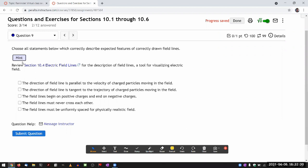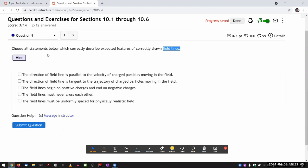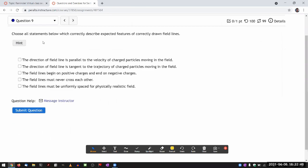This question assumes you've read section 10.4 and have seen field lines. I'll draw some examples and counterexamples to answer it. The question asks to choose statements that correctly describe features of correctly drawn field lines. First: 'the direction of a field line is parallel to the velocity of a charged particle moving in the field.' This is where you have to distinguish between velocity, acceleration, and force. Velocity is not the same thing as acceleration, and it's the acceleration that's directly related to force — acceleration equals net force divided by mass.